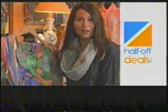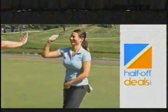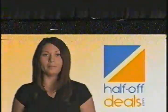Shopping for half off. Half off fun. Head to halfoffdeals.com and save today.